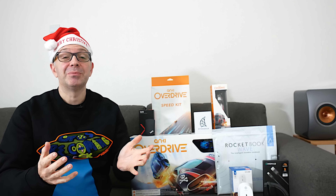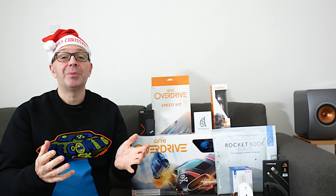Hi everyone, this is Dave and welcome to my awesome geek Christmas gift guide. Now the products that are sitting off to the left of me here have been carefully selected by me. If I received any of these on Christmas morning underneath the Christmas tree and I unwrapped them, I would be extremely appreciative and very, very happy indeed.